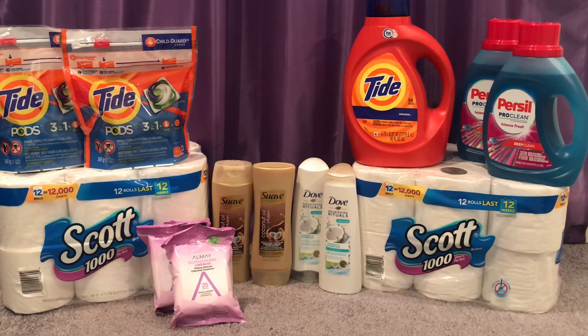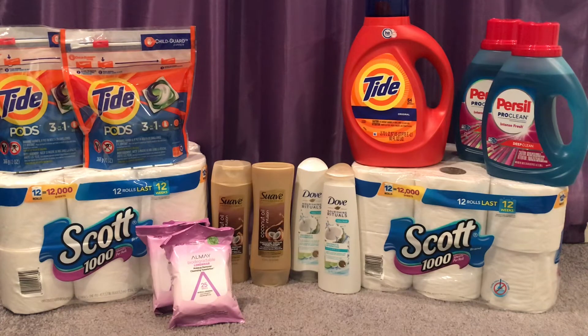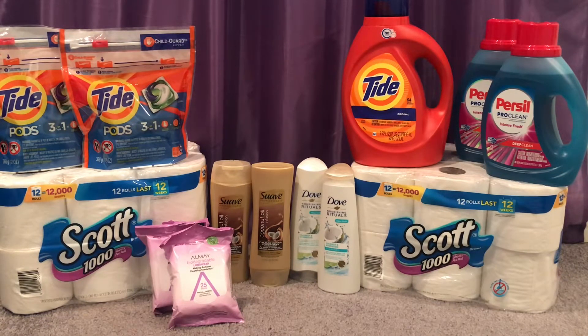For the spend $30 get a $10 ECB scenario, I grabbed two Tide Pods at $4.94, two Persil liquids at $5.99, and one large Tide liquid for $11.94, giving a subtotal of $33.80. I used two $2 off coupons for the Tide Pods — one from my app and one from the September P&G insert. I also used two $2 off Persil from the 9/20 Retail Me Not insert. There's also one in your app; if your store is limited to one coupon use that limit, but if they allow more then go for it.